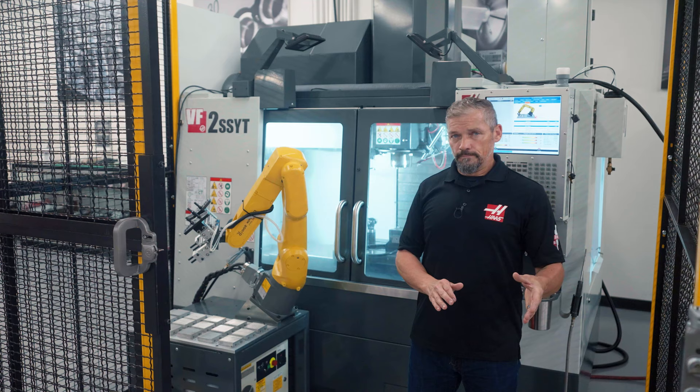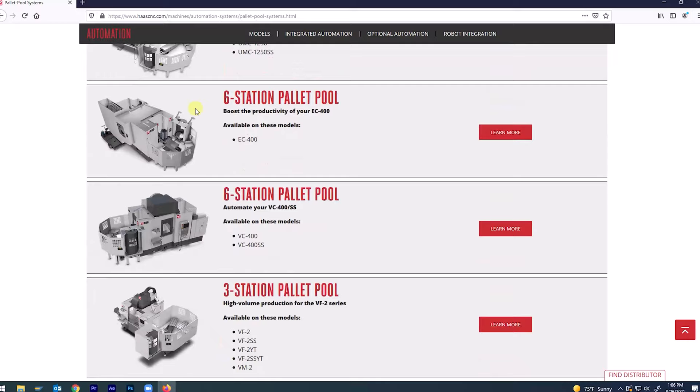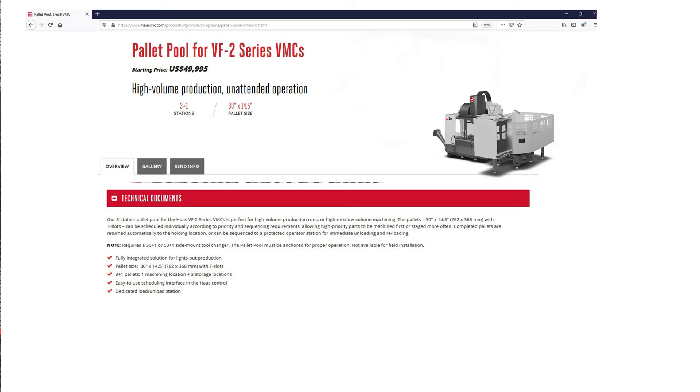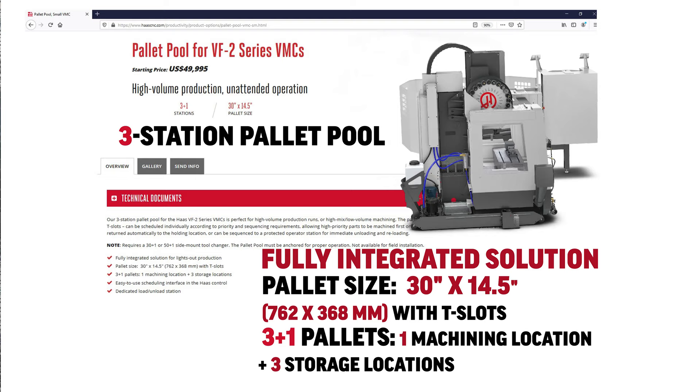On the other hand, if automation that revolves around palletized workholding is what your process calls for, we have the solution for that as well. Our newest pallet pool is designed to interface with our most popular VMC — a pallet pool for the VF2. Whether you're doing high volume or high mix lower volume, this three-station pallet changer offers lights-out production capability with the ease of use that comes from scheduling all automatic operation right from your Haas control.